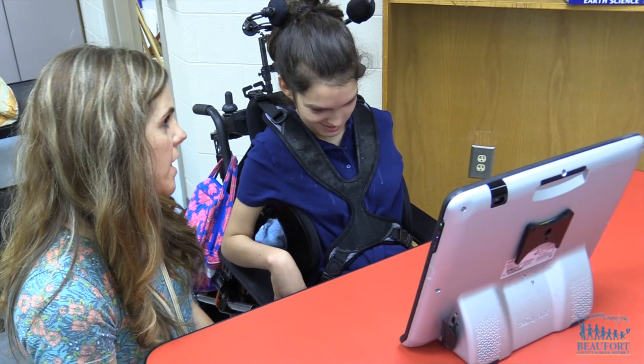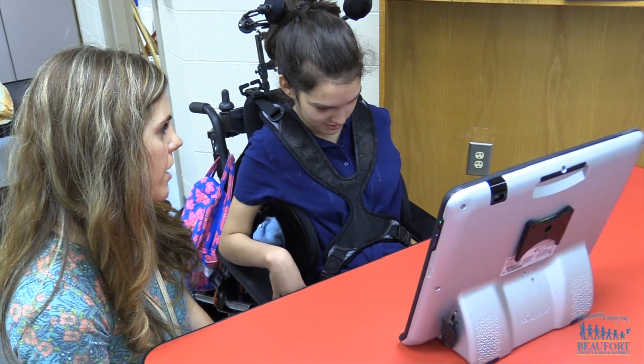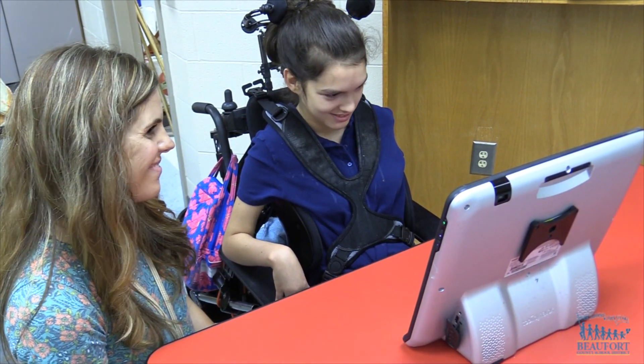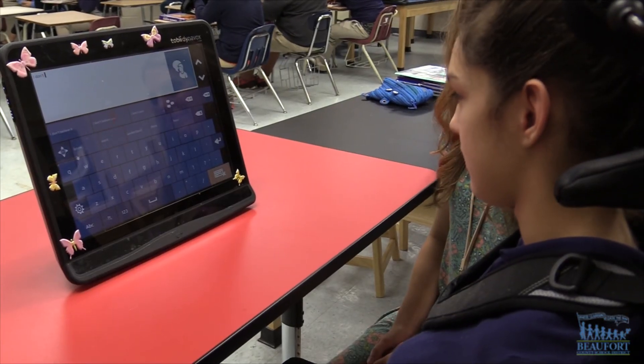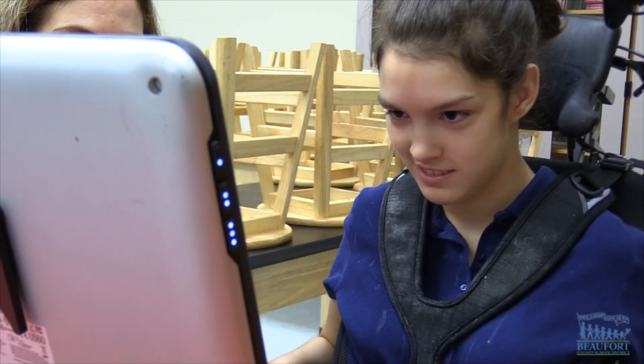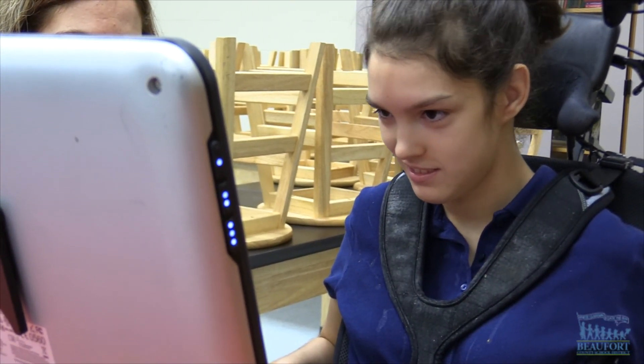They've got cameras that are located at the bottom of the dynamic display screen, and she will just look and basically type with her eyes on a keyboard and be able to hit a speaker button and communicate. So it has really changed her life.